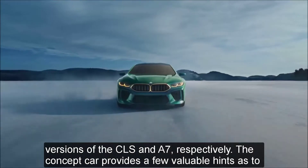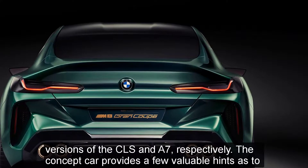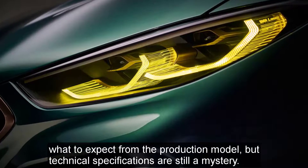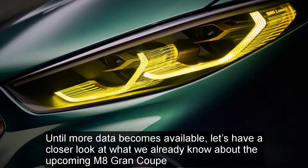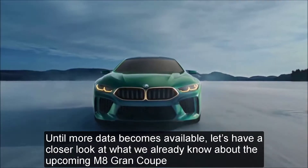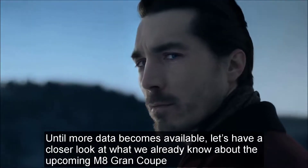The concept car provides a few valuable hints as to what to expect from the production model, but technical specifications are still a mystery. Until more data becomes available, let's have a closer look at what we already know about the upcoming M8 Grand Coupe.